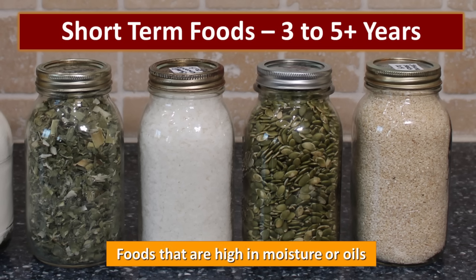I do package foods that are high in moisture or oils in glass canning jars, but these are for my short-term food storage — remember, that three to five year rotation. You'll notice I have sesame seeds, pumpkin seeds, coconut, and even some dried leeks. All of those I need to rotate through. I would never store those with an oxygen absorber. Storing foods that are high in moisture or oils in a low oxygen environment can create an atmosphere where you might grow botulism. So you would never put an oxygen absorber in with these types of foods, but they're perfectly fine and helpful in foods that are low in moisture and low in oil.